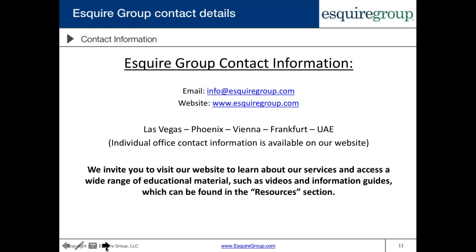That concludes our webinar today on the streamlined procedures. I'll go ahead and open it up for questions at this time.